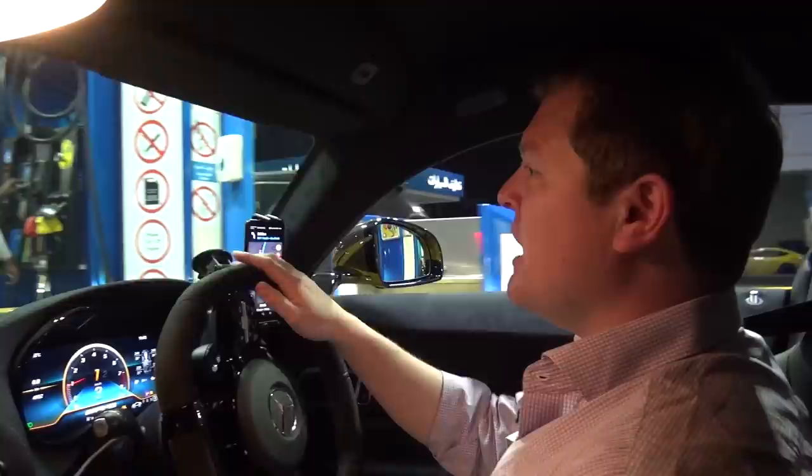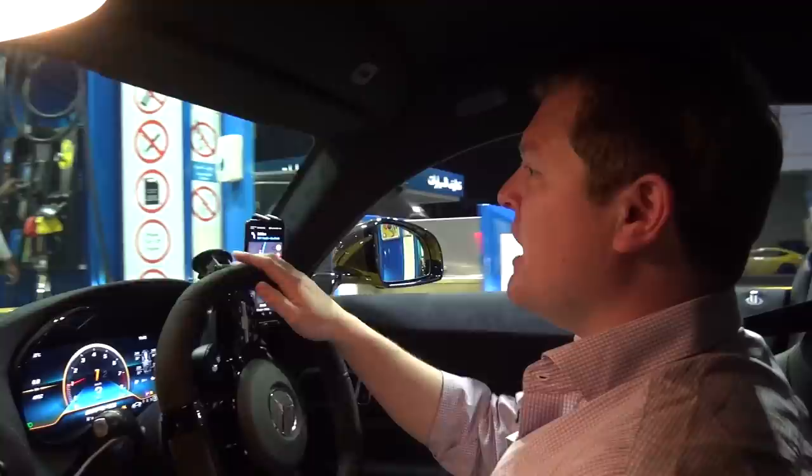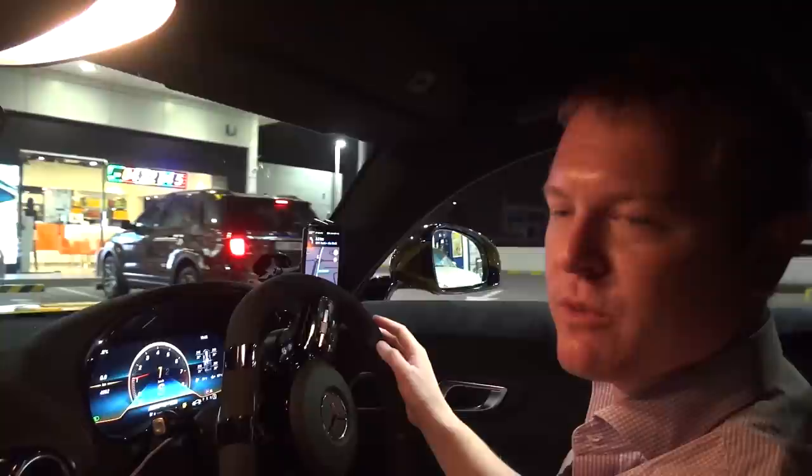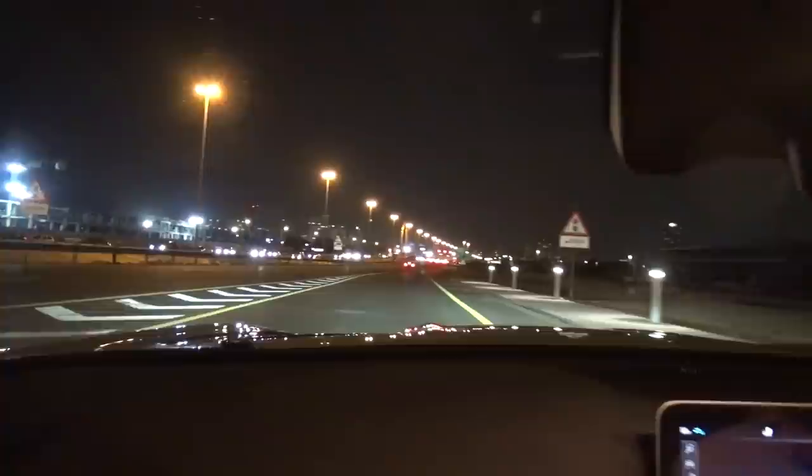Get a full tank and then go from here to the Burj Khalifa or something iconic like that. We are done — you let them fill up for you when you're here. We did about 500 kilometres on that tank. Carefully does it with that massive curb on the left. The nav is now set to Burj Khalifa, which I think is somewhere up ahead of us, because that's the right place to go with this.